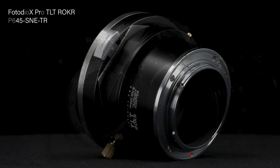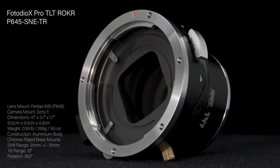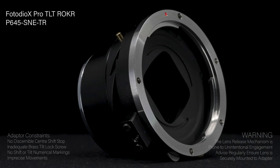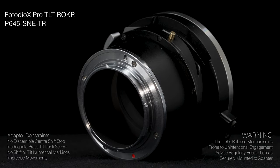The PhotoDiox tilt-shift adapter is machined to precise tolerances. The lens and camera mounts exhibit no play when mounted, and light leaks are undetectable. The adapter barrel is machined from aluminium; lens and camera mounts are made from chrome-plated brass. There are no optical components. The PhotoDiox lens release mechanism can be unintentionally engaged with light pressure — it is advised to regularly check that the lens and adapter are securely fastened. Neither the lens nor the adapter are weather-sealed.